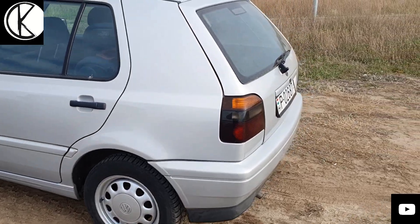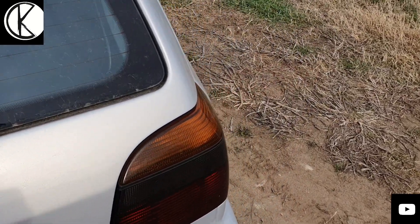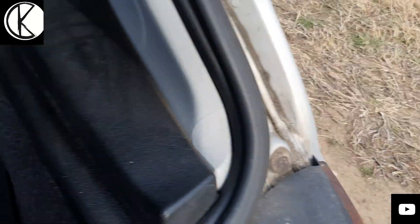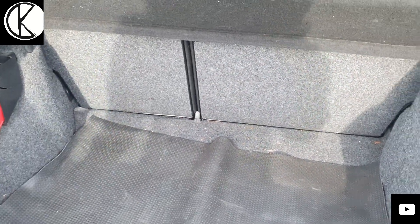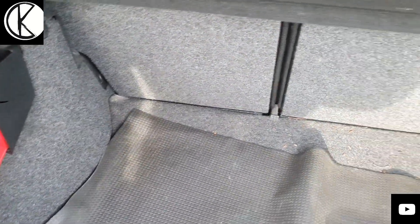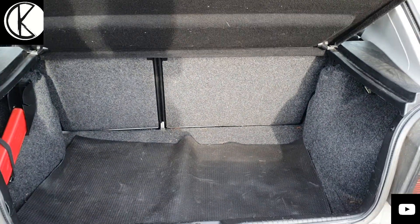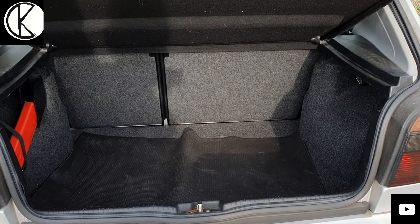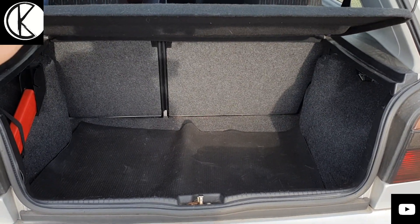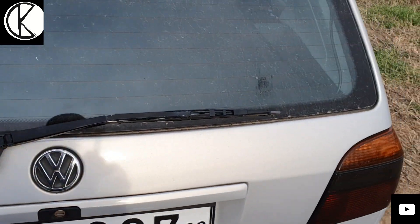Már itt a Golfnál azt mondom, hogy abszolút teljes értékű családi autó volt, mert elég jó nagy csomagtartóval rendelkezik. Kicsit ki van takarítva, ahogy szoktam. Mutatom: jó nagy csomagtartója van. Pontosan nem tudom, hogy hány liter, de nem szeretek ezekkel a számokkal dobálózni, mert úgy sem adják meg valósan a gyártók.